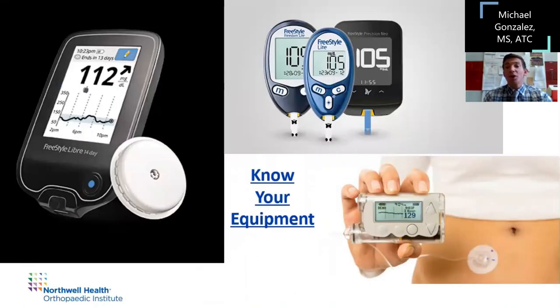Know your equipment and make sure you can identify what you have. There's the basic finger blood glucose test, the insulin pump, and the patch used to monitor glucose throughout the day — most models monitor continuously for about 10 to 14 days without needing to be changed, which is very convenient for the athlete. Know your athlete and know their sport: make sure the device is in an area that isn't high-risk for contact or falls, because damaging the device could cause problems when it comes to regulating their blood sugar.